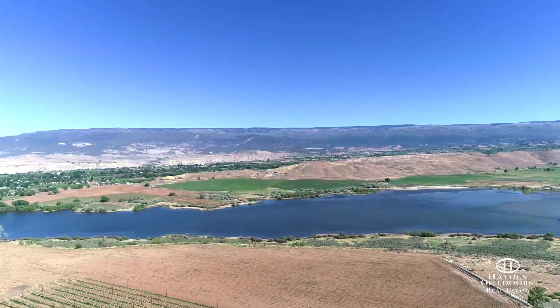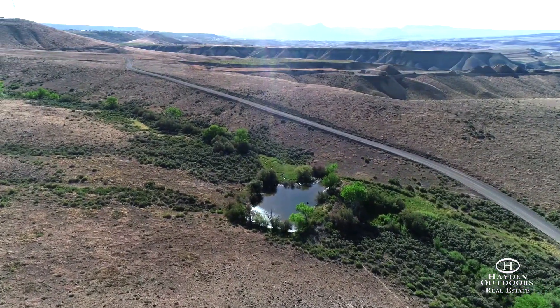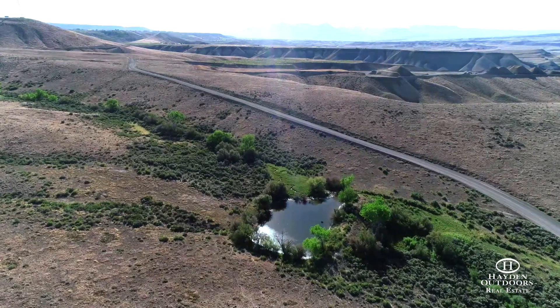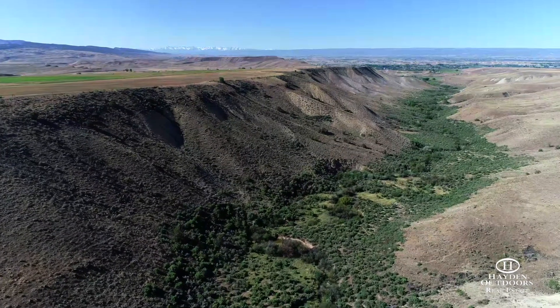Between Harts Basin and the privately held spring fed ponds, there also is outstanding duck and goose hunting available. Located in Game Management Unit 52, the ranch qualifies for landowner vouchers through which you can obtain mule deer tags every year.